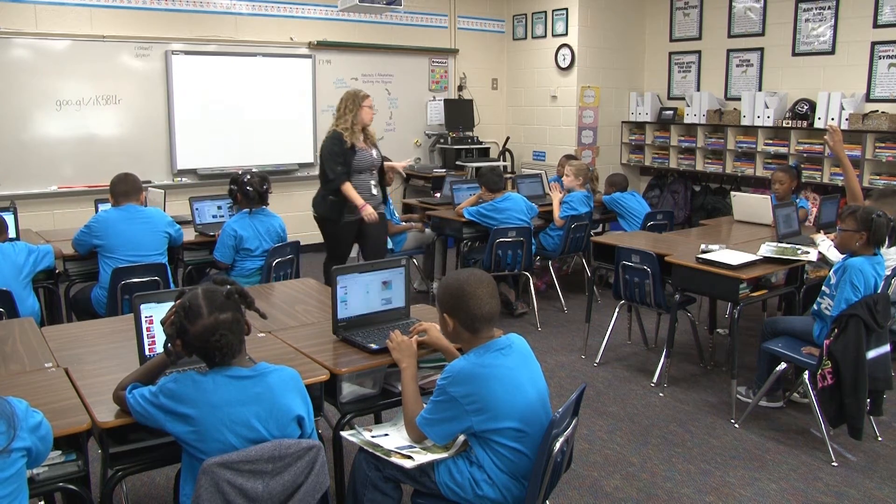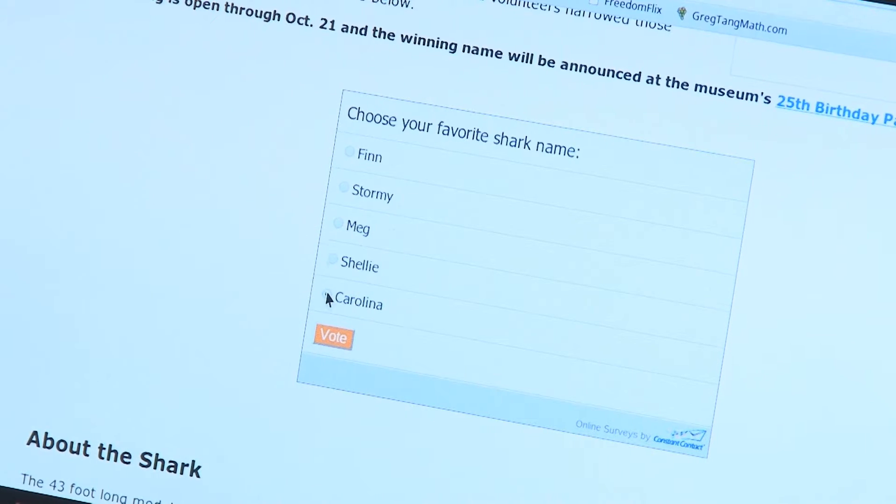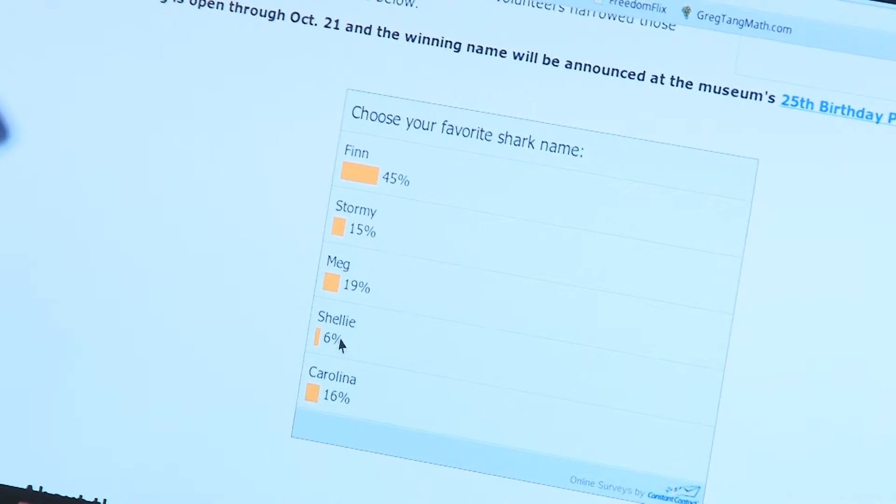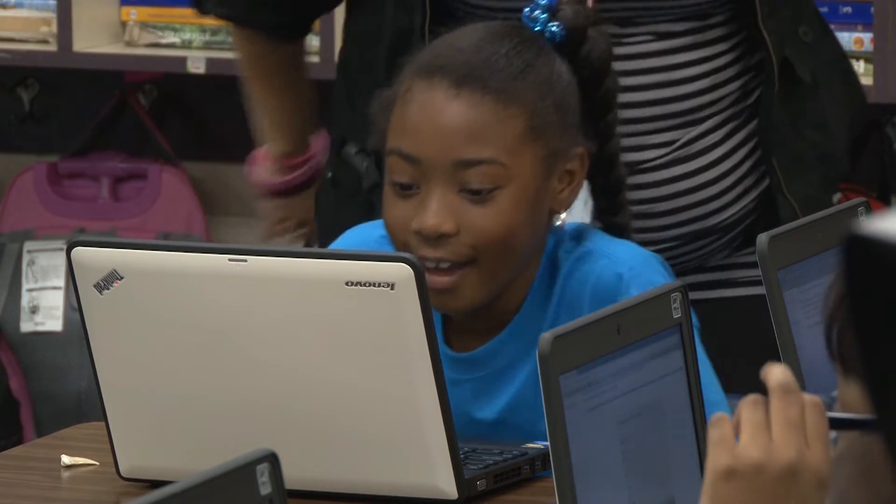Using their one-to-one computers, each student logged onto the museum site to cast their vote for the new name. Merrick McAfee said she is impressed with the students' knowledge and access to technology in the classroom.